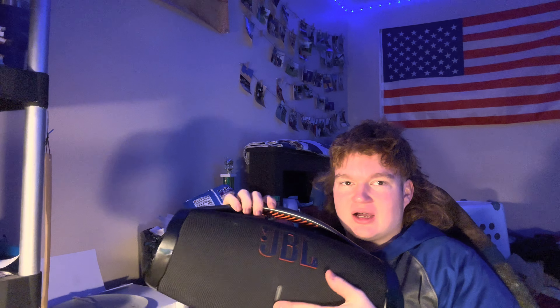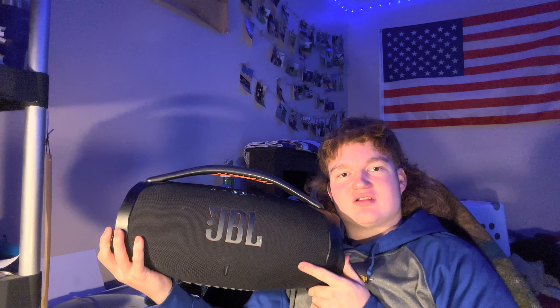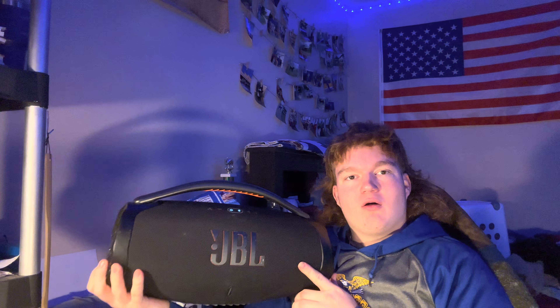Welcome to the review part, where I sit down and talk with you all about this speaker — how I like it, how I love it, how I want some more of it. The JBL Boombox is probably one of the best speakers currently on the market if you're not worried about price. This speaker is $526 after tax, but before tax it retails at $499.